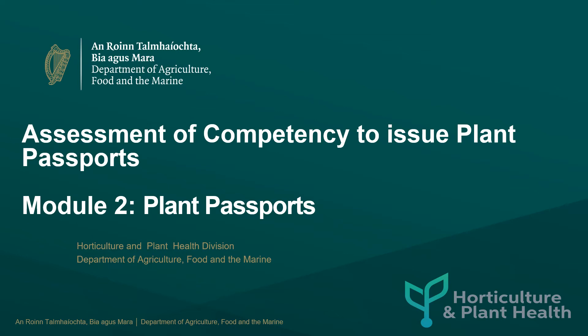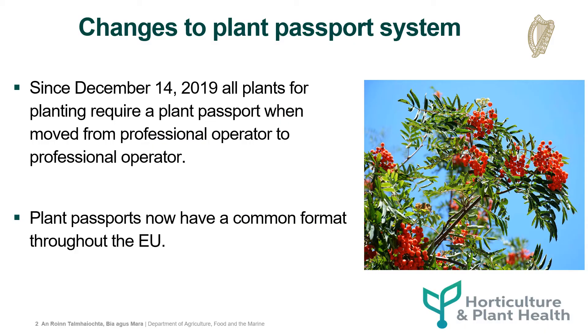Assessment of Competency to Issue Plant Passports. Module 2 – Plant Passports. Changes to Plant Passport System.